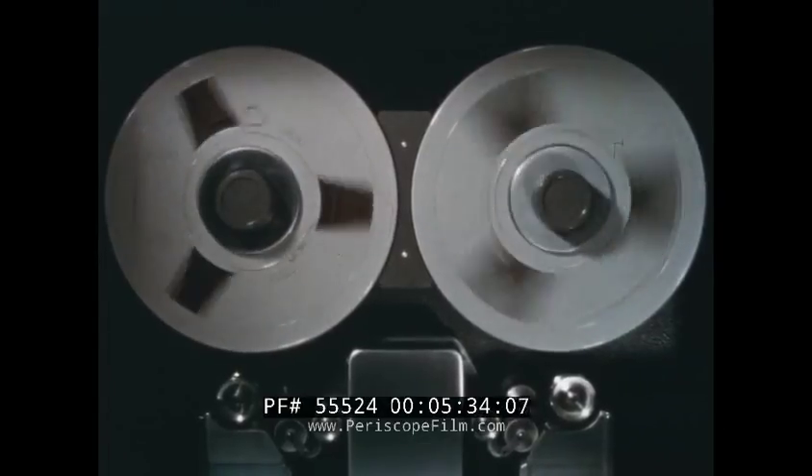On a recent radar subsystem assignment, a job that would have required 57 man days was accomplished overnight.